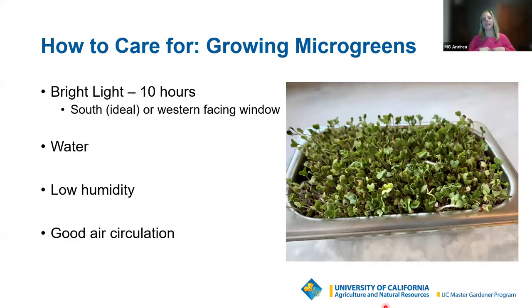Once your microgreens are germinated and moved to the window, here are some tips for growing them. You've heard a lot about light — bright light, 10 hours is ideal. A south-facing window is going to get you the most light during the day; a western-facing window works too. If using a grow light, run it for 10 hours. Do not keep grow lights on 24 hours a day — all plants need some level of light and dark during the day. If you do the lights too long, it'll grow faster but you'll have less nutritional value and flavor. So 10 hours is enough.